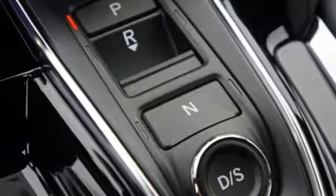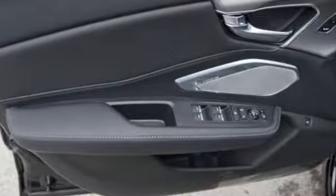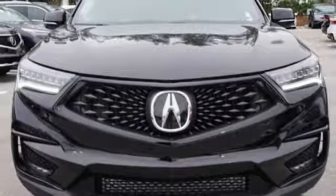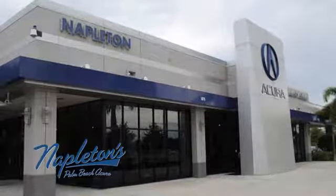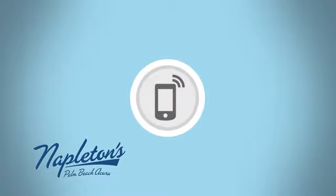Despite the increase in power and cylinder count, the new RDX is more fuel efficient than before. At Acura, we manufacture exhilaration so you don't have to. See it for yourself when you take it for a test drive. It's easy to see why Napleton's Palm Beach Acura is your trusted source for Acura vehicles. Call, click, or stop in today.